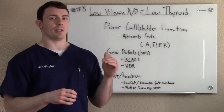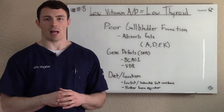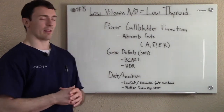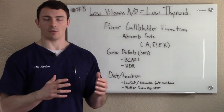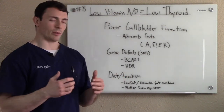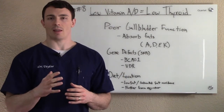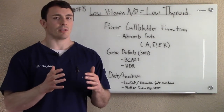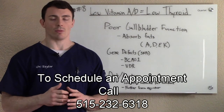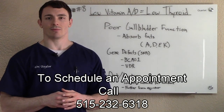So vitamin A and vitamin D are absolutely needed for proper thyroid functionality. That's why we check things like the gallbladder, and that's why we check genetic issues because those can actually be issues along the system. Location, we can do different things there and obviously modify the diet. There are lots of things that can relate to the thyroid and those are the things that we need to check to see exactly what's going on with you. My name is Dr. Taylor and I hope that helps.